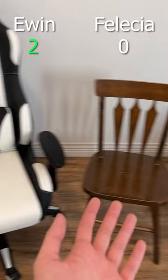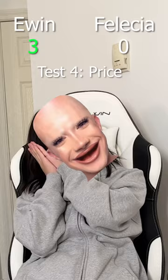Test number three: which one is more comfortable? If you watch my other videos, you know Felicia has been hurting my back, so I jumped onto Ewin for the first time, and that chair is so comfy I took a nap instantly. Last test: price. I got Felicia for $10 pegging the seller, and I got Ewin for free. I'll give them both points for this one, because I did enjoy pegging the seller, but overall, Ewin wins.